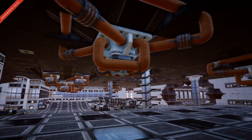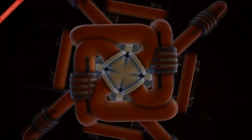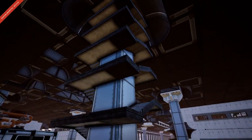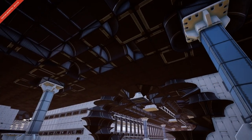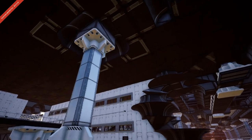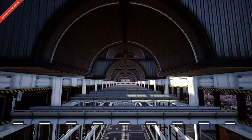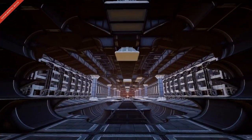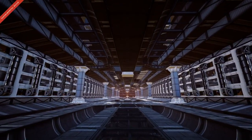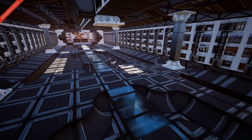Moving on to the inside of his base, the intricate detailing and creativity doesn't stop. In fact, it's a common theme you will notice in all of his architecture throughout the world. As you go through the main entrance to the base, you can see that time has been taken to ensure that the walls, the ceiling, and the floor are all eye-catching.